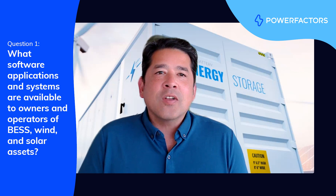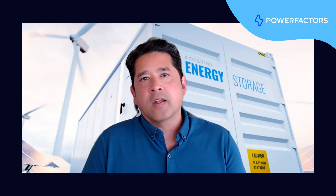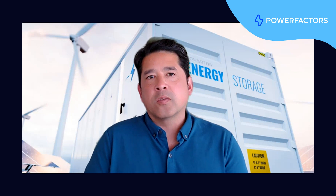What are some of the software applications and systems available to owners and operators of BESS and wind and solar assets? So the software one uses will depend on the specific context, but generally speaking, for BESS, software covers a wide set of overlapping concerns that include things like controls, system performance, safety, health, and warranty.